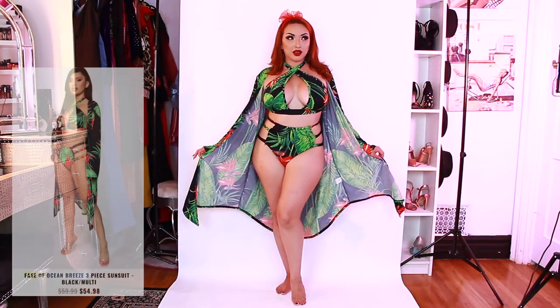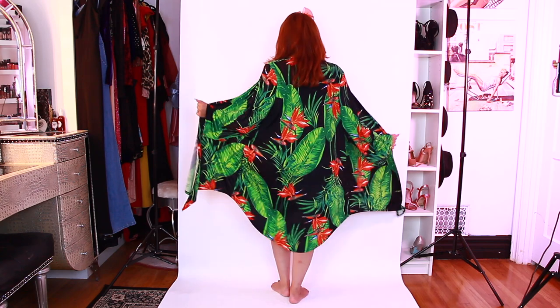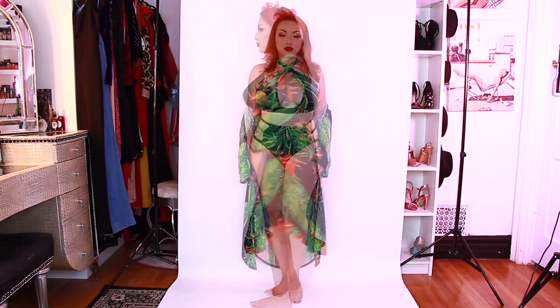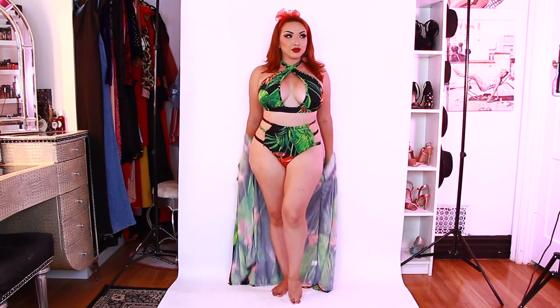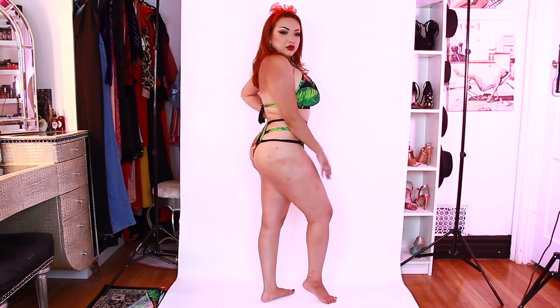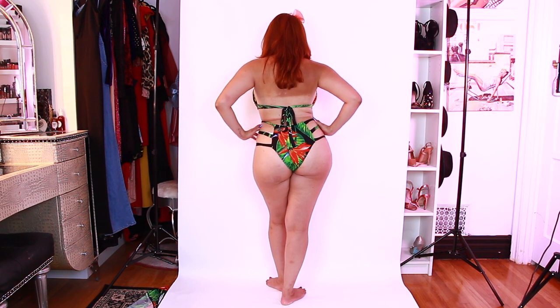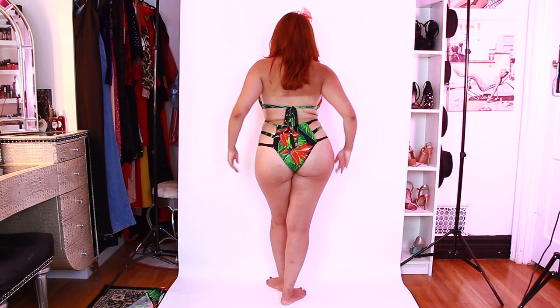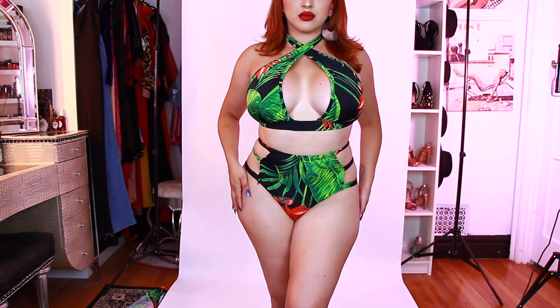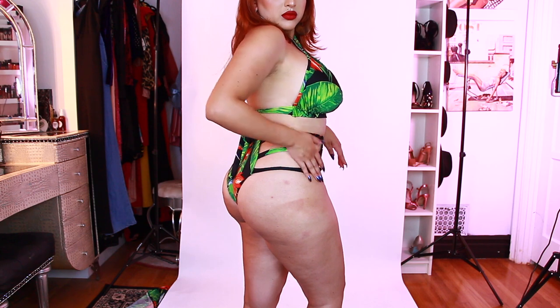Please excuse my awful tan. Next is the Ease of Ocean Breeze — this is a three-piece swimsuit set. The top is a little bit too long for me, so I might have to cut it and tie it so it can fit better. It's a three-piece set, so perfect again for vacation. If you want to wear the robe with it, this is how the suit looks without the robe. Really cute and tropical. I got so burned when I went to the beach the other day. Here is a close-up of the swimsuit — it's really light, stretchy, and comfortable.